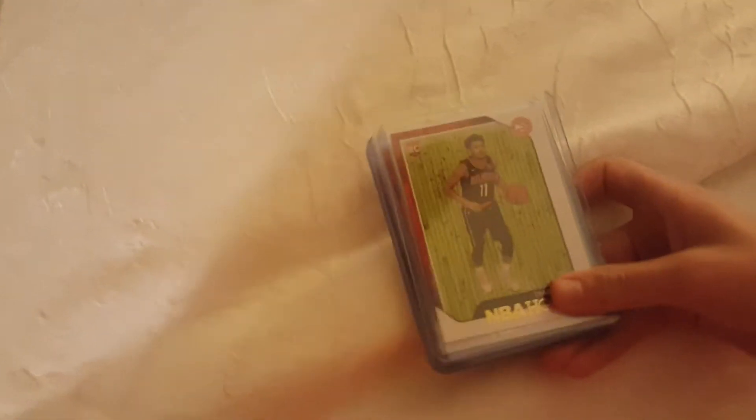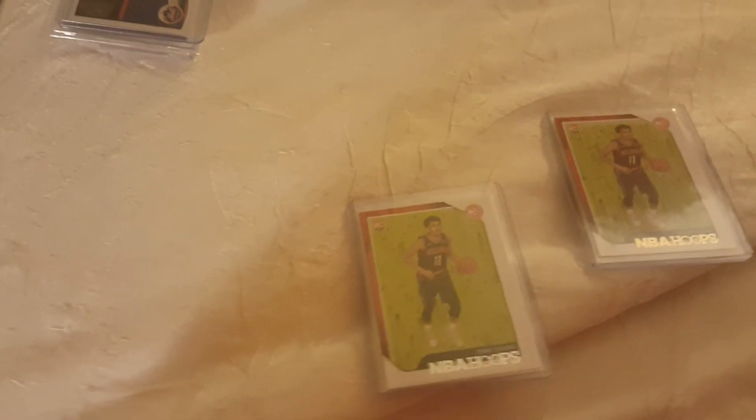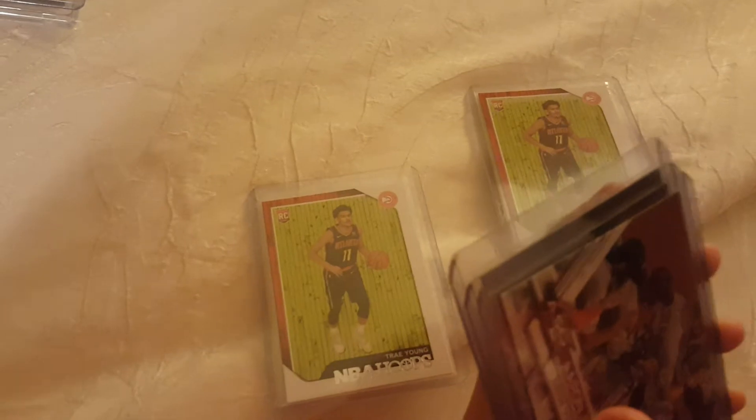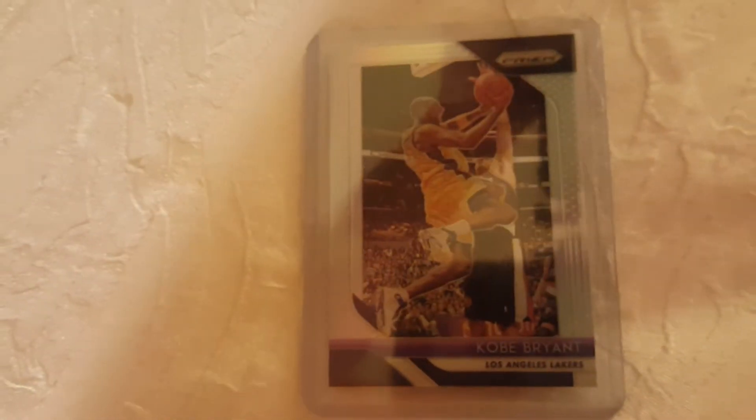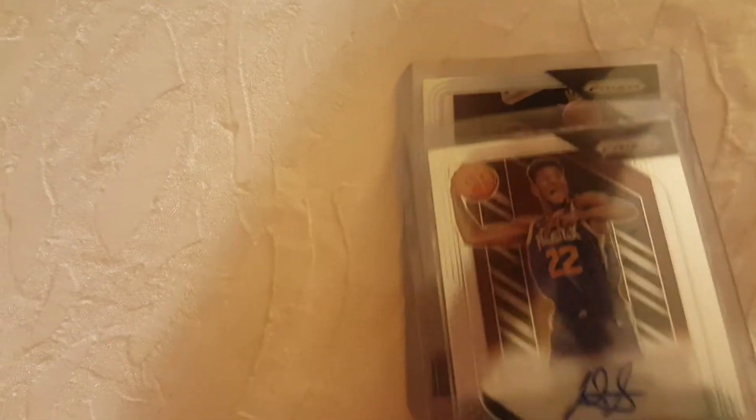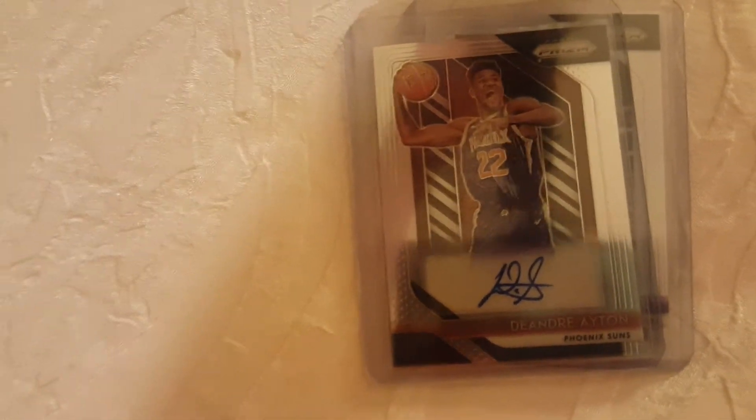Next is a trade we did with one of our friends. We got two Trey Young rookies — a gold and a base — a Gleyber Torres short print, a Judge short print, a Kobe, and the big one: a Deandre Ayton autograph.